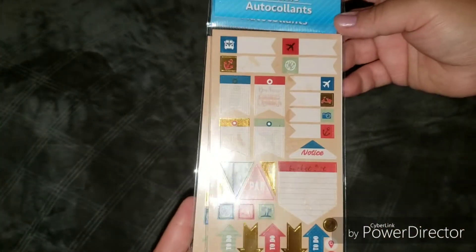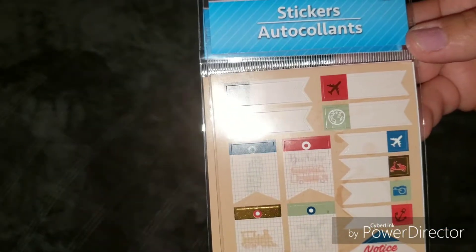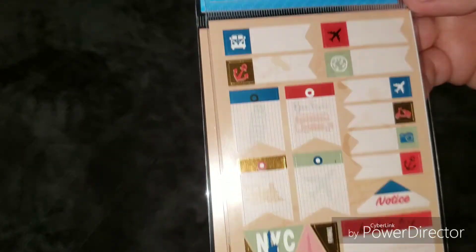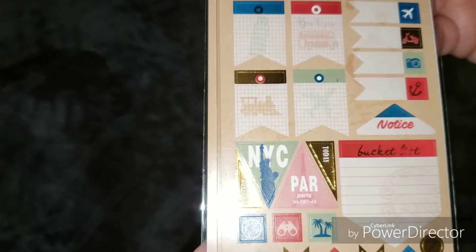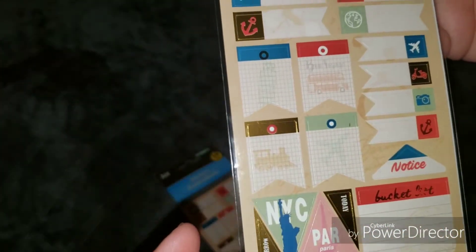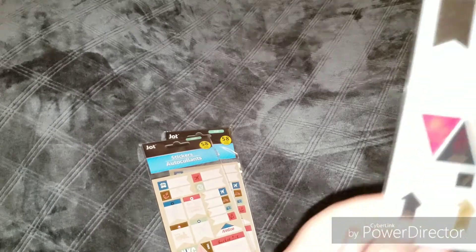I'm going to start off with some stickers. I picked up these stickers and these are by the Jot brand — they are planner stickers. What I like about these is that they look like travel theme, they have foil, and over here they say New York City, Paris. I picked up two of these because I really like them, and I believe it brings two sheets of the same.